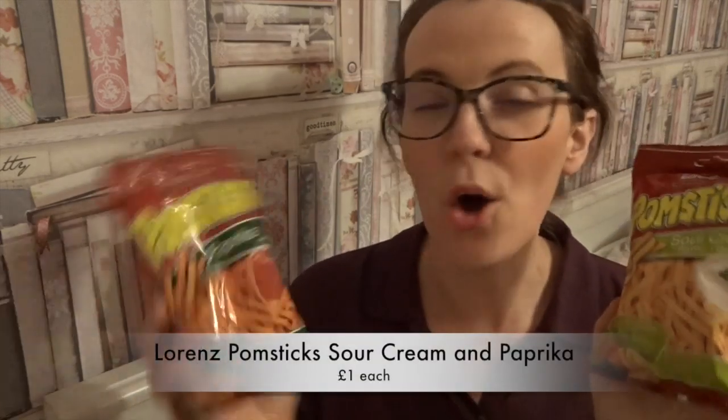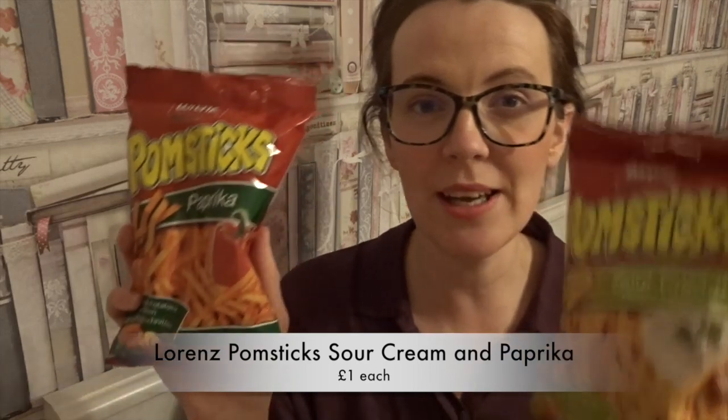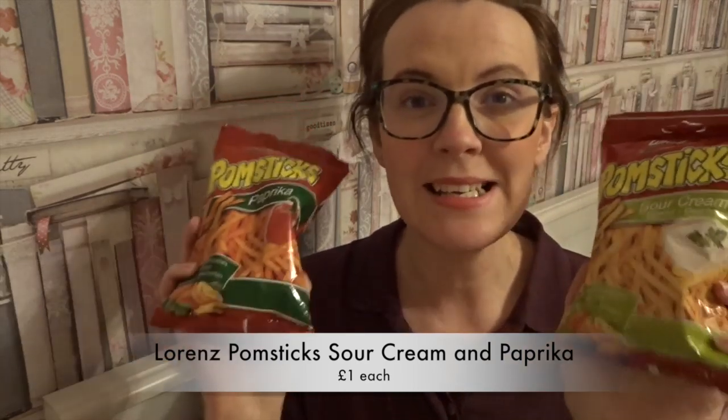The next items are these crisps — I've never heard of them before but I was really intrigued. These are the Pom Sticks paprika and sour cream flavour. 10 grams of these are two and a half syns if you follow the Slimming World plan. I think these are brilliant to take away — I'm going away for the Easter break with family and these are perfect for snacking on while playing board games. I picked up two bags.